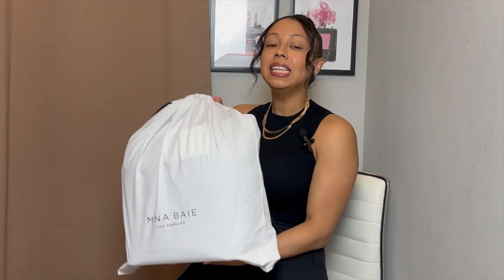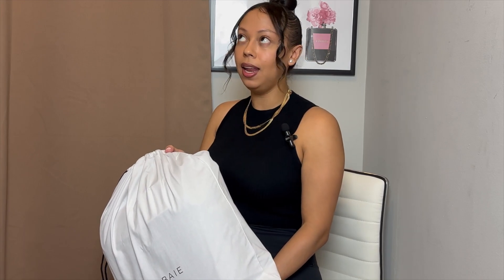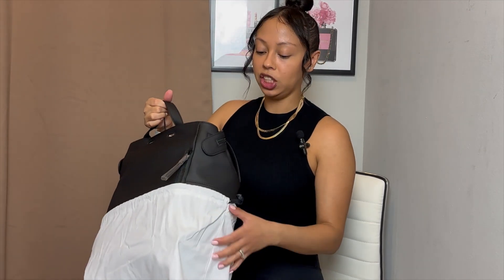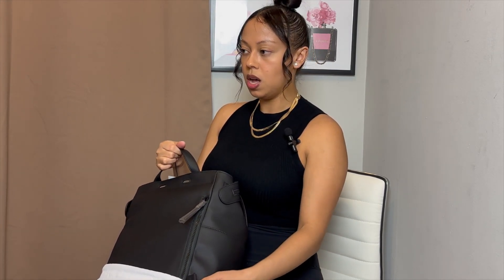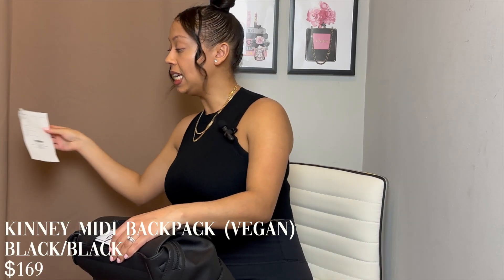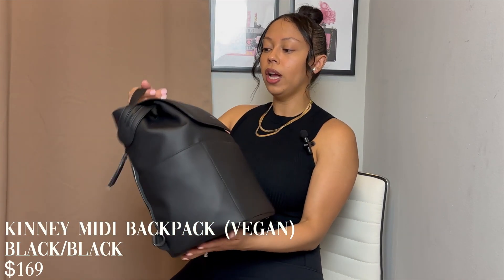The first item I got is another backpack. I'm really into mini bags — I love bags, I think they're so stylish and chic. But I've also been looking for a bag I can use maybe while on vacation that's chic but can also fit everything my baby needs. This is from their brand new collection — the Kinney Midi Backpack in the all-black vegan leather collection.